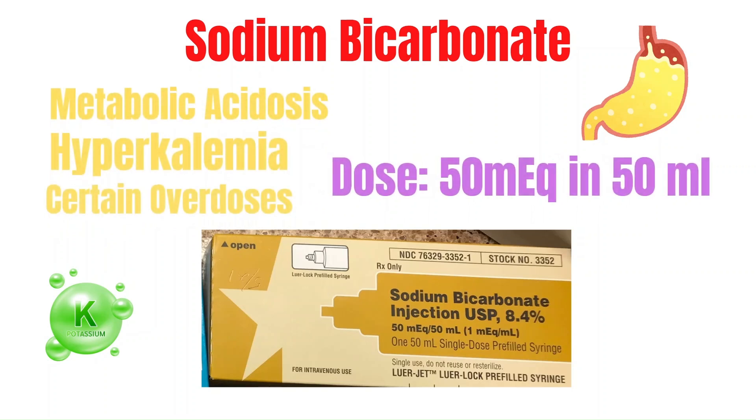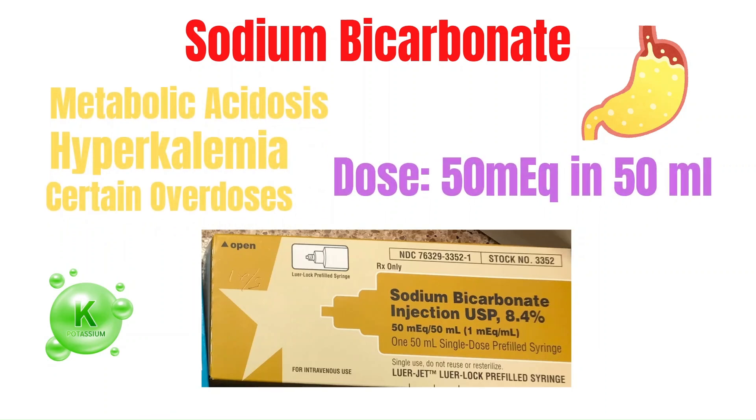Now let's discuss sodium bicarb. It's given to help treat the associated metabolic acidosis from prolonged cardiac arrest as a result of hypoxia and poor perfusion. It's also used when hyperkalemia is suspected and with certain overdoses such as tricyclic antidepressants. Although bicarb is very useful, your initial attention in cardiac arrest should be focused on high-quality CPR, oxygenating the patient, epinephrine, and delivering defibrillation as indicated. Then, when addressing the H's and T's, sodium bicarb is considered. The typical dose is one full amp — 50 mEq in 50 mL.